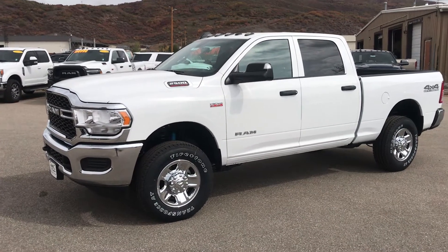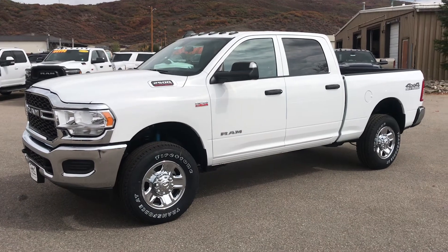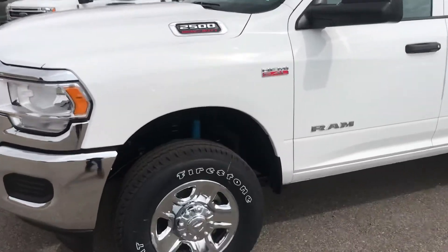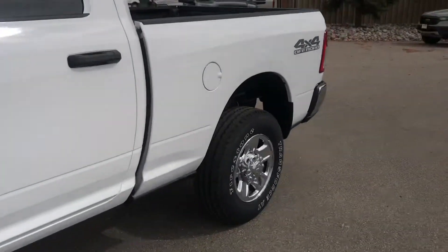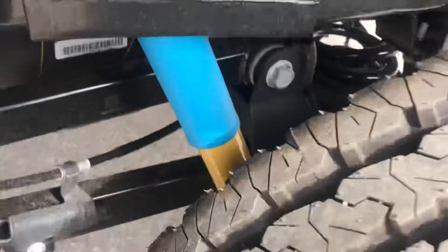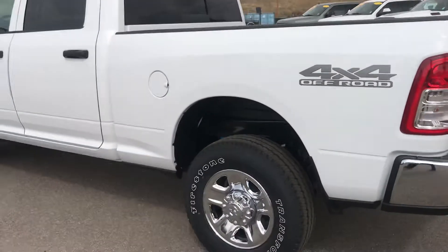This is a 2022 Ram 2500 with the 6.4 Hemi V8. This is a Tradesman edition with the off-road package — a very capable truck. When you get the off-road package you get some upgraded shocks, great ground clearance, hill descent assist, and the list goes on. This one is a 4x4 with the off-road package on it.